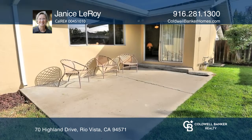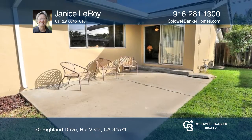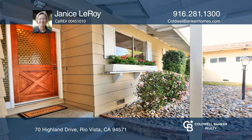Enjoy small-town living in the heart of the Sacramento River Delta. See how you can unwind in your new home by calling Janice Leroy today.